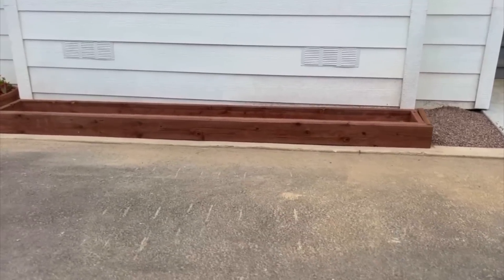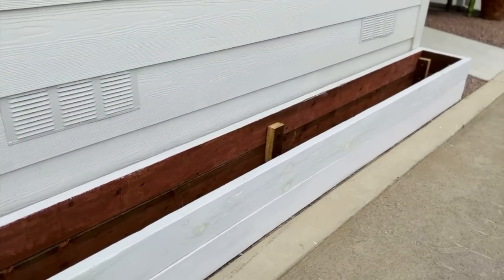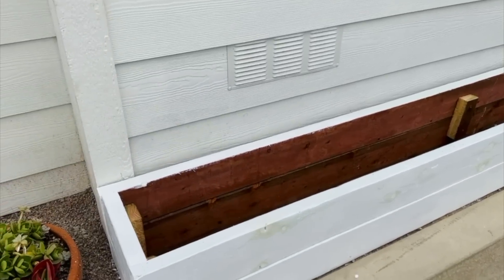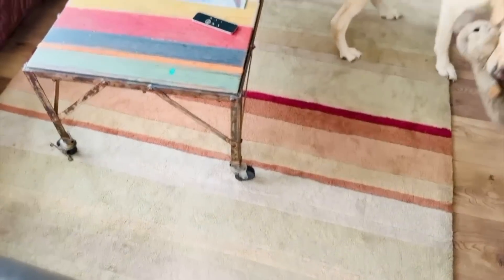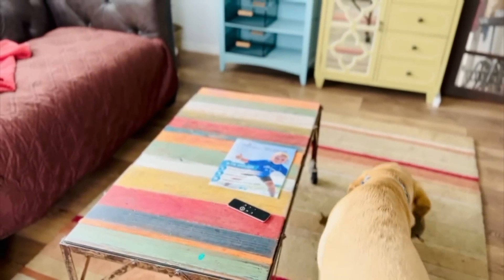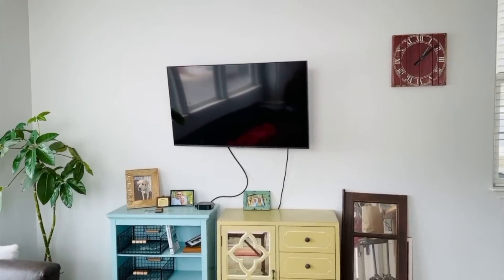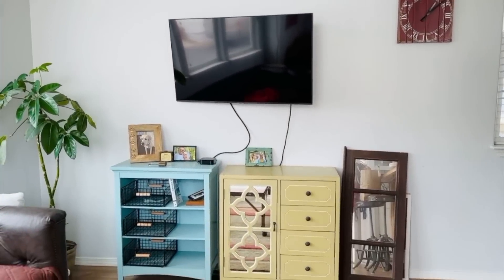Grandpa's halfway done with his first layer. Here are the planter boxes — very nice. My dad definitely needs a new rug, and we're going to repaint the coffee table. We need to build him an entertainment center because that is a very lonely-looking situation over there.